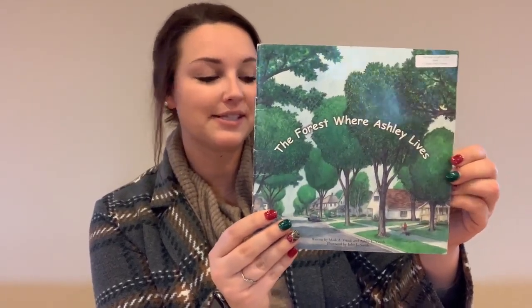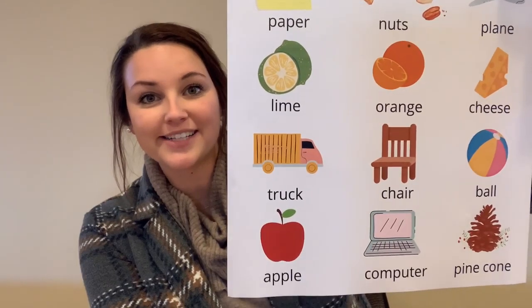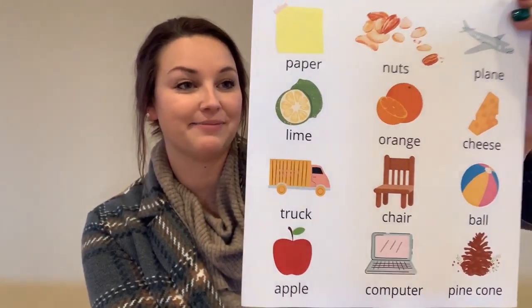So after reading our book, The Forest Where Ashley Lives, we have a couple of activities for us. Our first activity worksheet is called What Comes from Trees. Here's a list of all different sorts of products and you have to decide which ones come from trees, then circle your answers.